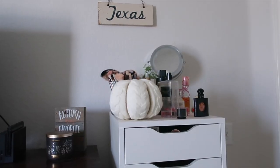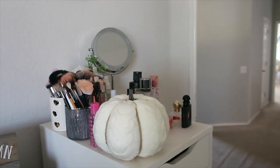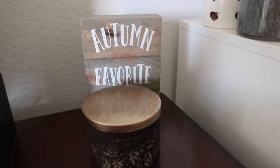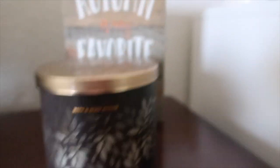Okay guys, so this is my makeup station. I have my Alex drawers and a bunch of shoes. Right here is a pumpkin I got last fall from the Target dollar section. And here is more fall stuff — first we have the fall candle, which is flannel scented, and it just smells absolutely amazing. I love it.